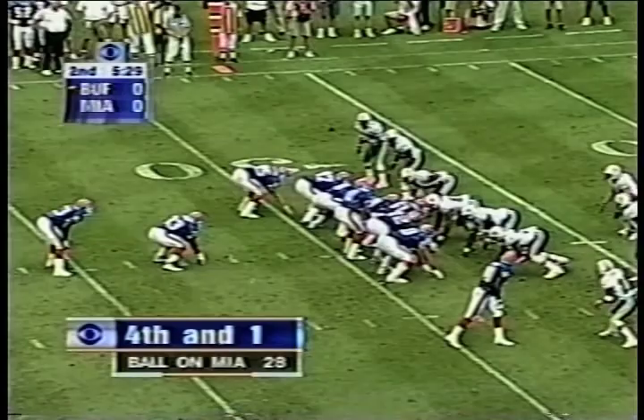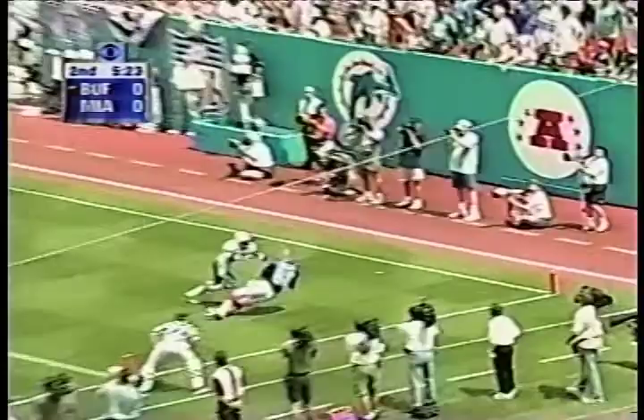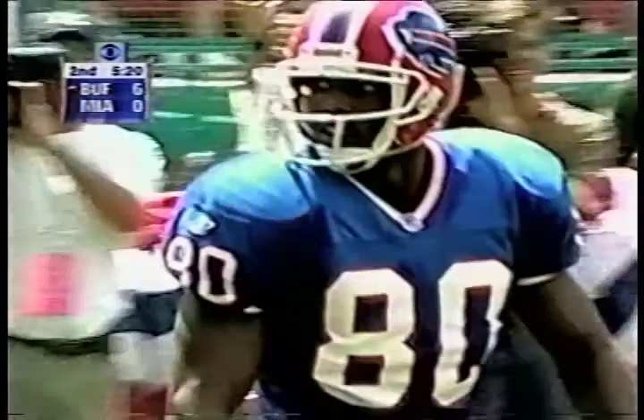Johnson wants to throw it on the rollout. Johnson looking. End zone. Brought in. Touchdown! Eric Moles. What chemistry those two have had so far today. And Buffalo strikes first.